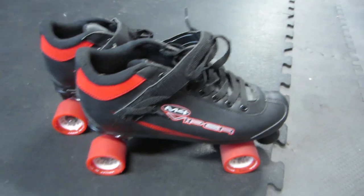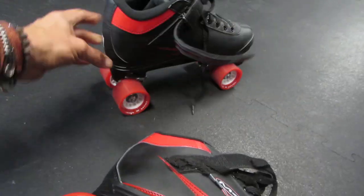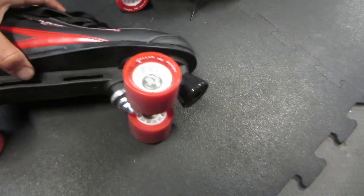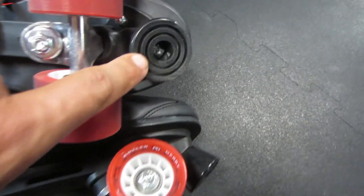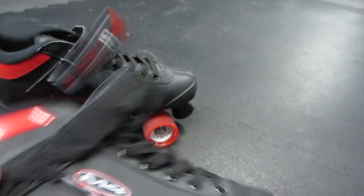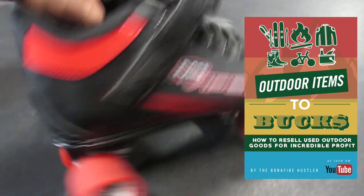Today, while thrifting, found these awesome roller derby M4 Vipers. These were like $15 maybe, and really good condition. You can tell with roller skates — this is definitely an outdoor items to bucks kind of thing — you can tell when they haven't been used very much. The brake stop has very little wear on it, everything's nice and shiny, and we have the grooves in the wheels right here. It's probably used one time. They'll probably sell for right around $80 to $100.